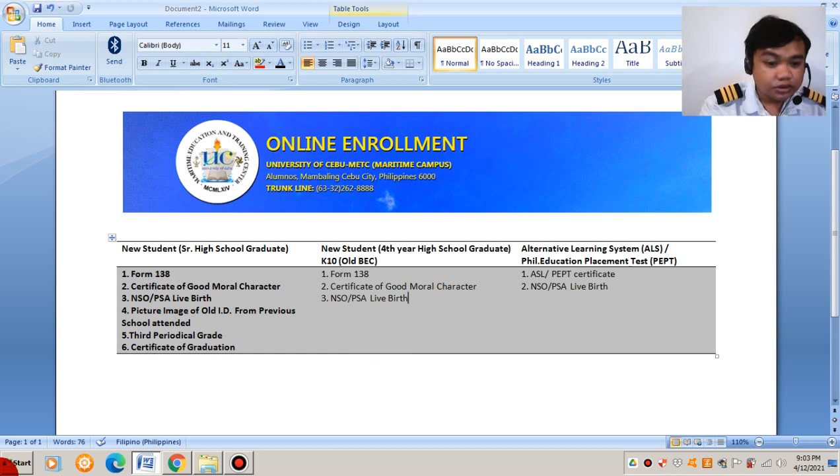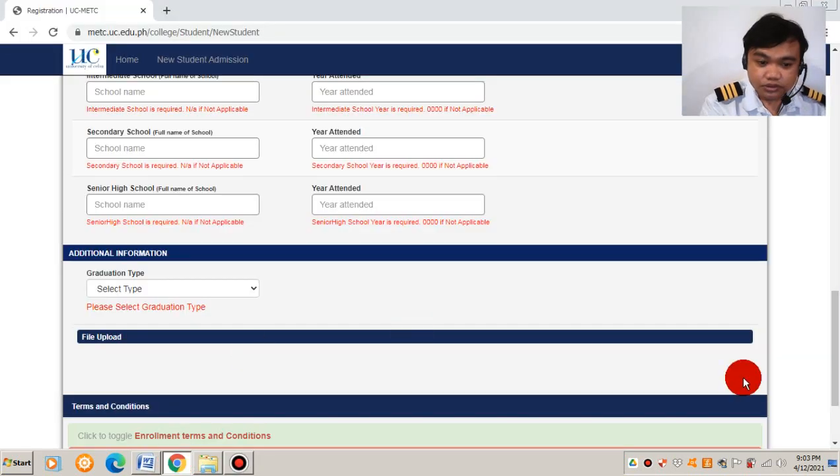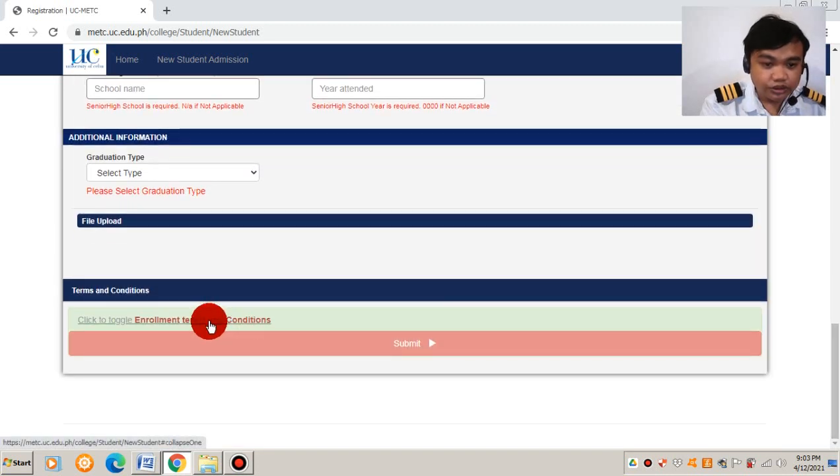After that, you also need to check the enrollment terms and conditions. There it states that you need to have a stable internet connection if you will be attending online classes. That is normal since we cannot conduct online classes without internet connection, so better check your resources before enrolling in an online class.